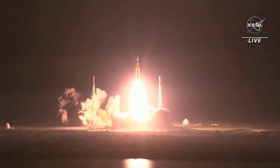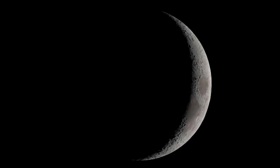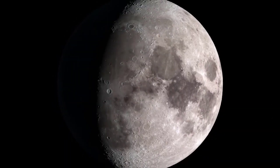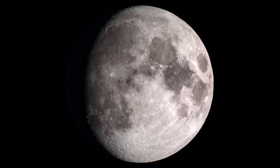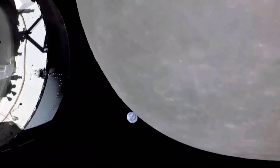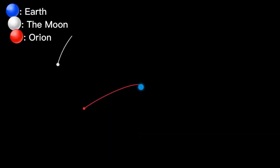The return powered flyby maneuver will aim Orion toward its splashdown point in the Pacific Ocean. The spacecraft will jettison its European service module just before re-entry, then perform two dips into the atmosphere to bleed off speed before deploying parachutes for splashdown off the coast of San Diego on December 11.